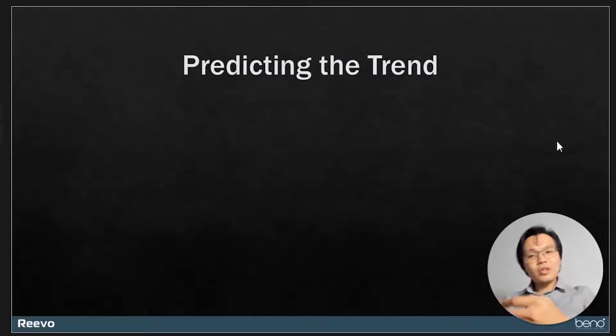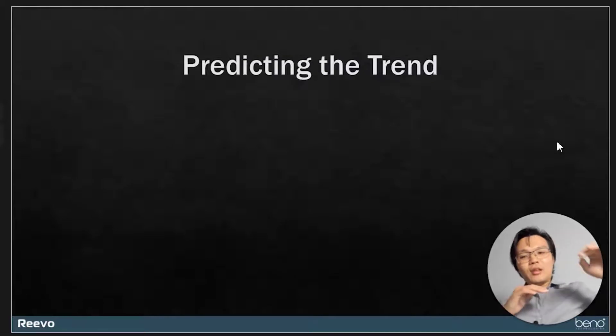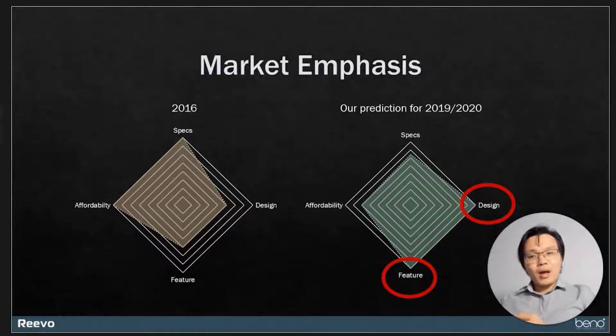Based on the observations that we see, we extrapolate and try to speculate: how is the e-bike's future going to look like in four to five years' time? We think that the industry will see some kind of diminishing returns.